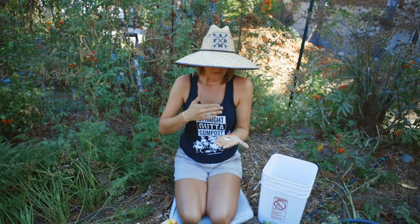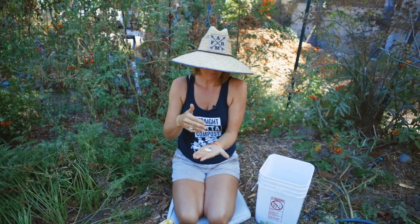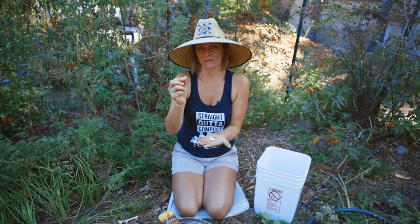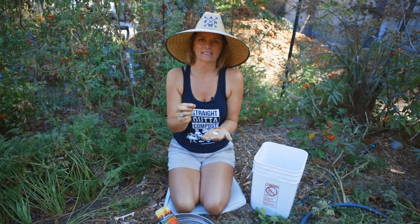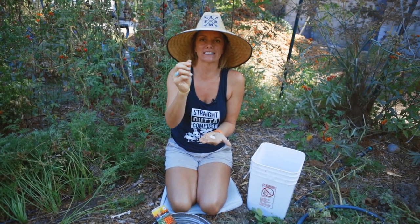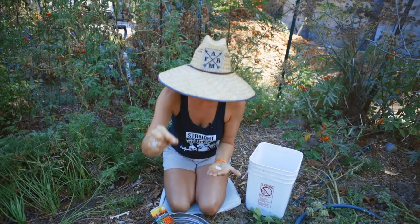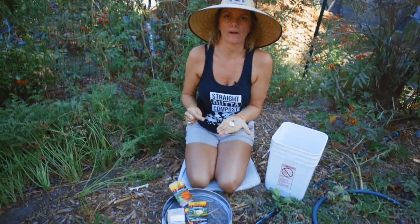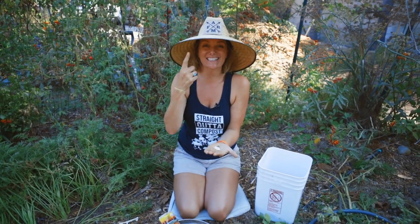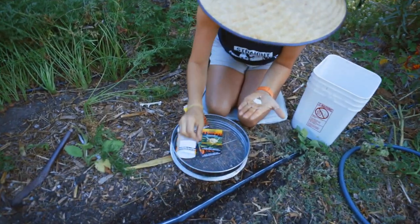There are numerous benefits to planting pelleted seed. As I mentioned, being able to actually handle it. If you're planting with kids, this is a great way to give them something they can actually hold and touch, and it's a lot easier to put into the ground. Also, it's pelleted with this white clay to make it easier to see — I actually can see where I planted that.